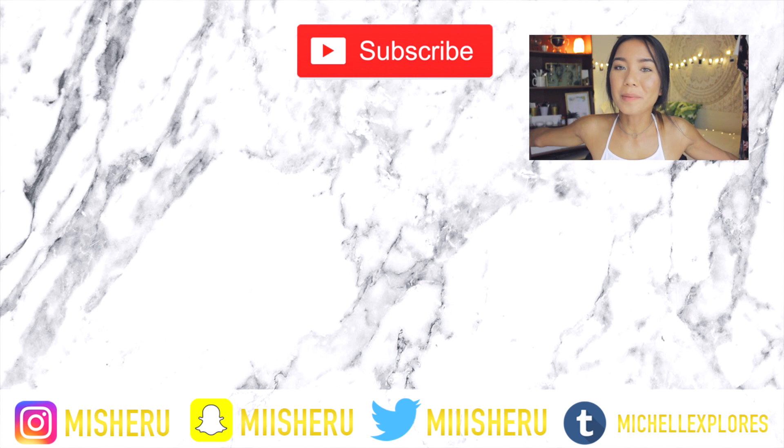Alright you guys, that is all for my haul! I hope you enjoyed it. I will leave a link to any of the items I can find online in the description box below. You can also check out some of the clothes I'm selling, and you can even sell your own clothes. Please give this video a thumbs up if you enjoyed it, make sure to subscribe and turn on my notifications. Stay confident and I will see you in my next video. Bye!